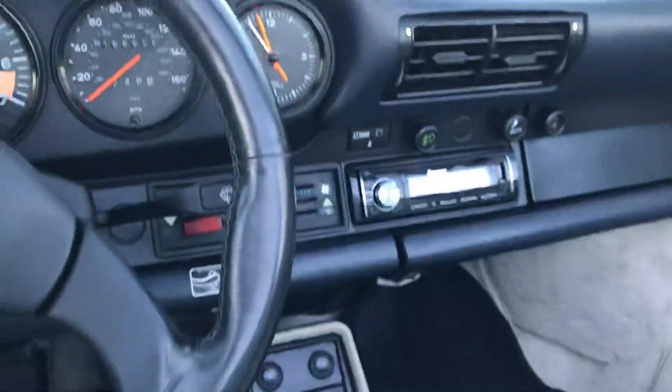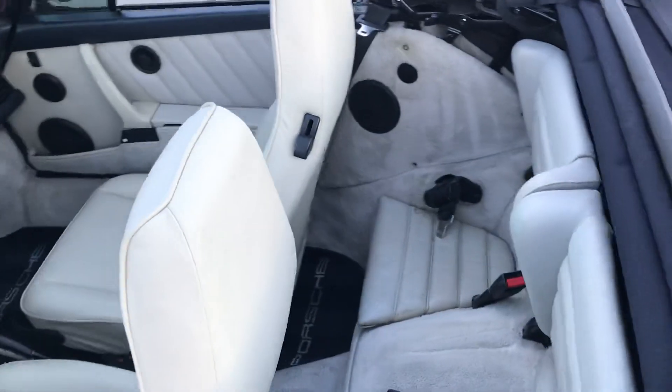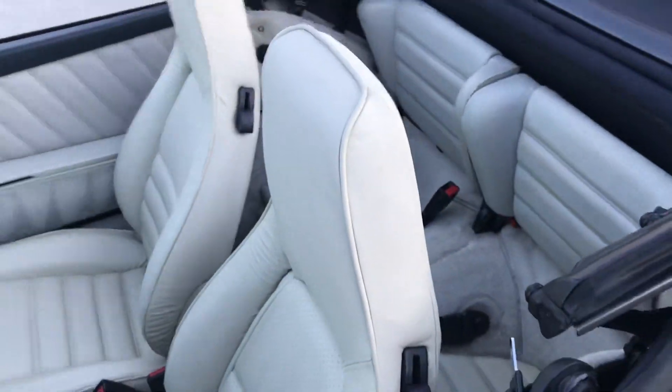Here's the interior again. You can see the miles on it. Just wanted to get you a better video of it all cleaned up. That linen interior just looks really good against this color. Awesome car.